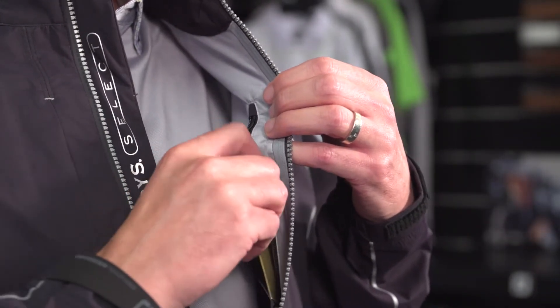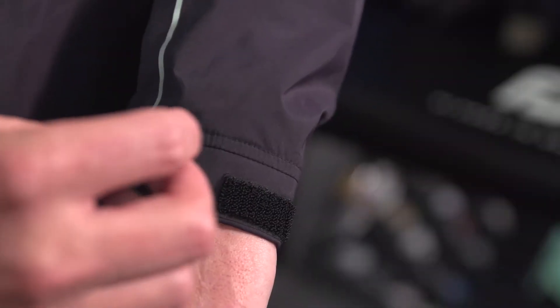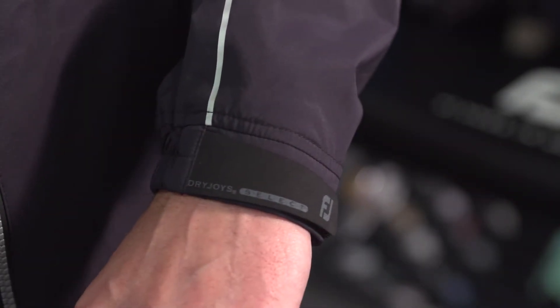It has a technical waterproof rating of 25,000 millimetres of water column pressure and this makes it the highest waterproof rating in the Footjoy line.